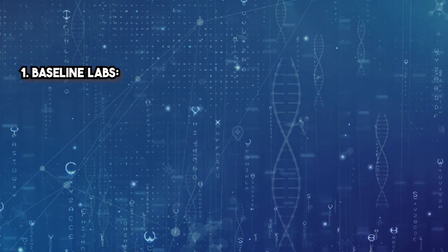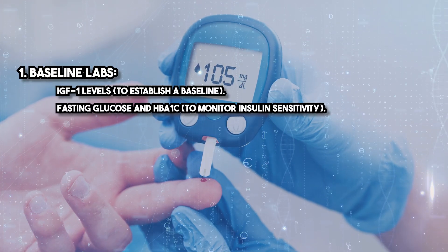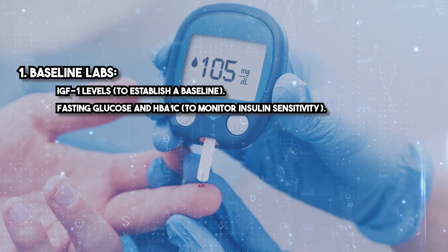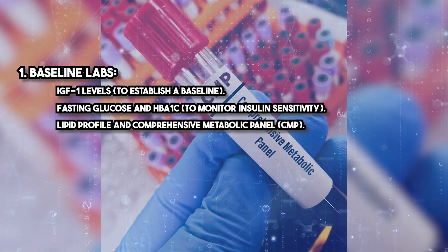Monitoring is essential to ensure safety and efficacy. Baseline labs include IGF-1 levels to establish a baseline, fasting glucose and HbA1c to monitor insulin sensitivity, and a lipid profile and comprehensive metabolic panel (CMP).